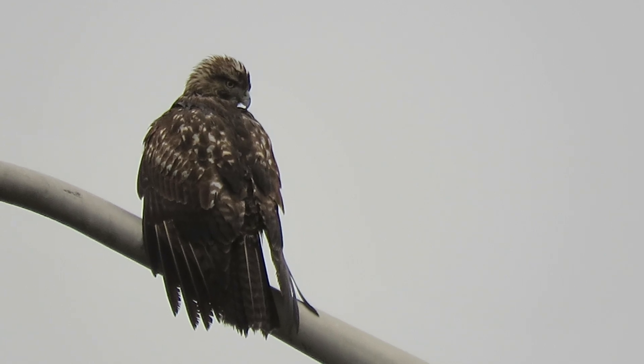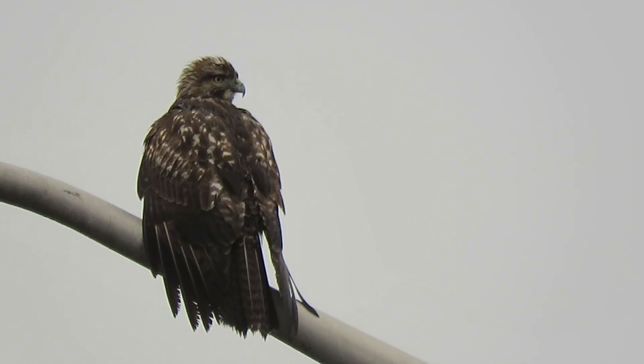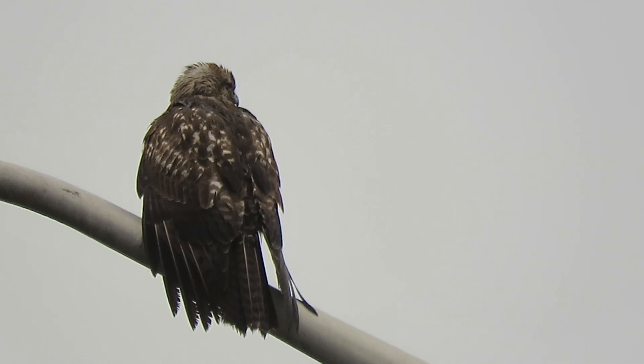We see those coyotes there once in a while. They're not looking good because they had the fleas and the mange and lost a lot of their fur. We see them down by the heritage farm horse track.